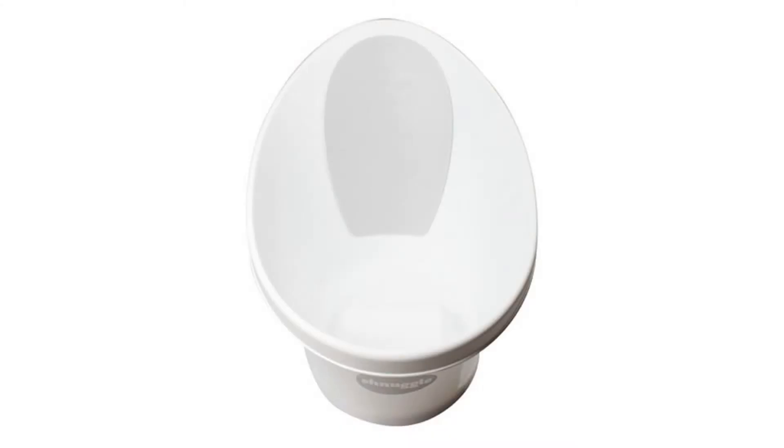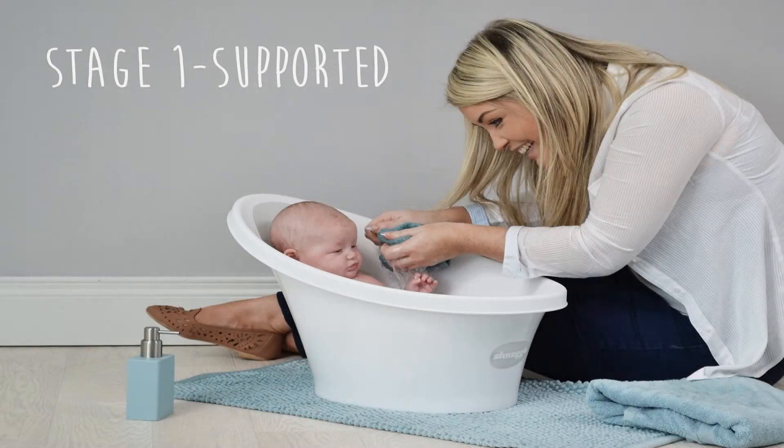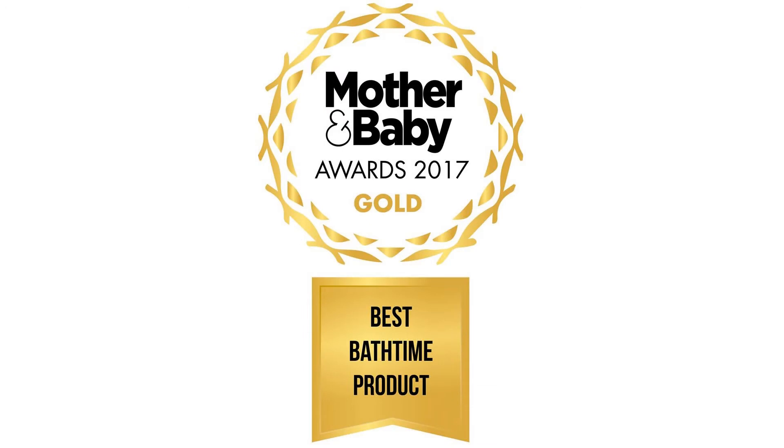When baby starts to sit forward — Stage 2 — the bum bump gives support and confidence making bath time more comfortable. The large foam backrest is soft and warm to touch, and when used with bath water at the ideal temperature of 100 degrees Fahrenheit, your baby can enjoy a longer bath without getting cold.